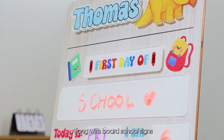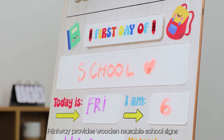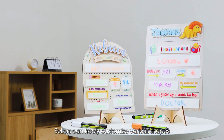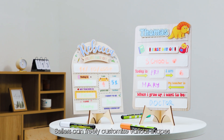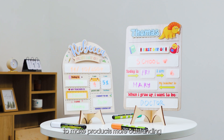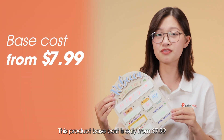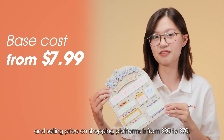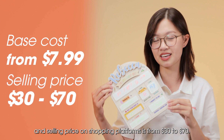Along with box school signs, Printway also offers wooden reusable school signs with 2 to 3 layers. Sellers can freely customize various shapes to make products more outstanding. This product's base cost is only from $7.99 and the selling price on shopping platforms ranges from $30 to $70.